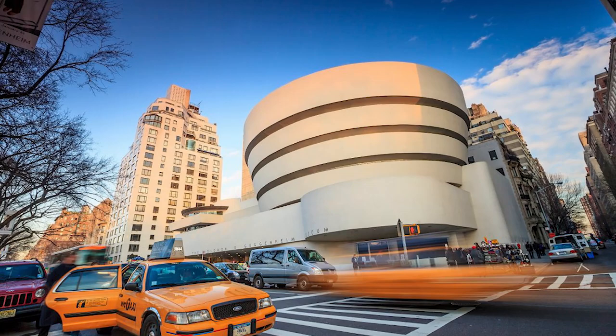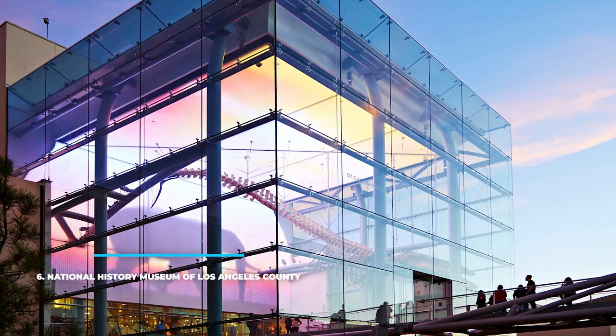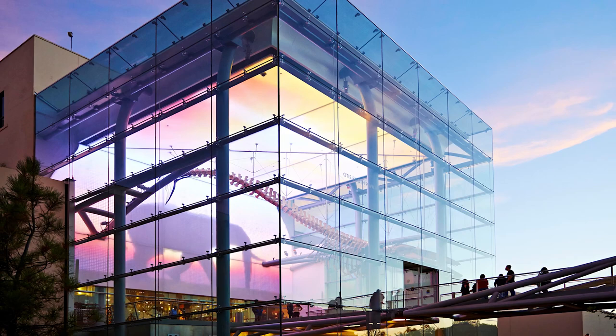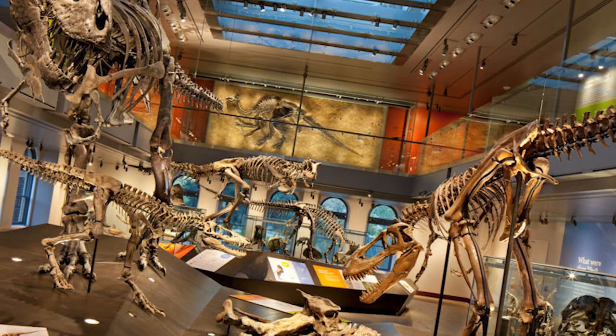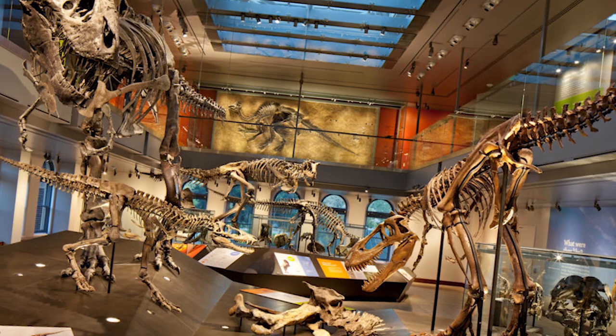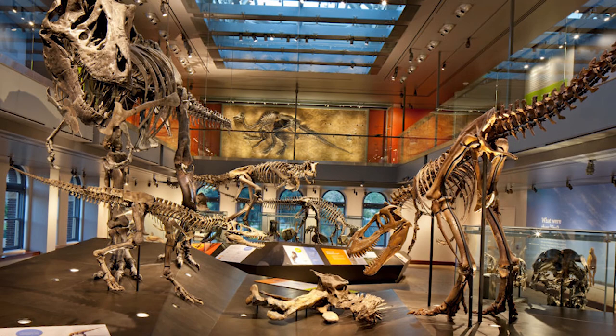6. Natural History Museum of Los Angeles County. The museum is filled with over 35 million artifacts and specimens that cover over 4.5 billion years of history. This special center has quite a few different exhibits, a dinosaur lab, nature gardens, and a 3D theater on site. Culture, nature, and science are offered for a truly unique experience that will please all visitors. Whether bugs or fossils are what appeal to you, there's a space you can visit. Are you more into minerals and gems? There's a hall that stores those as well.